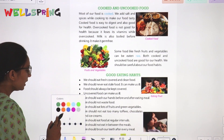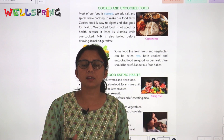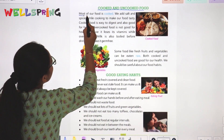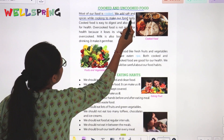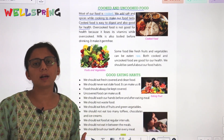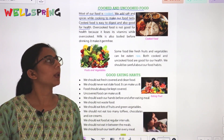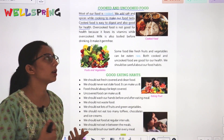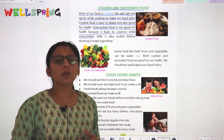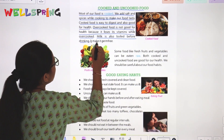Most of our food is cooked. We add salt and spices while cooking to make our food tasty. Cooked food is easy to digest and good for health. However, overcooked food is not good for health because it loses its vitamins. Milk is also boiled before drinking to make it safe.